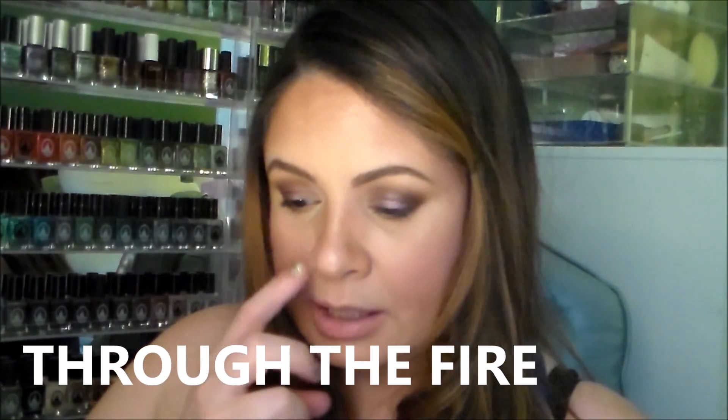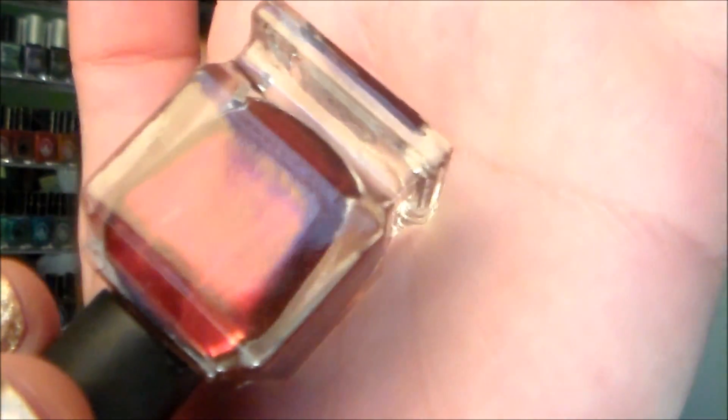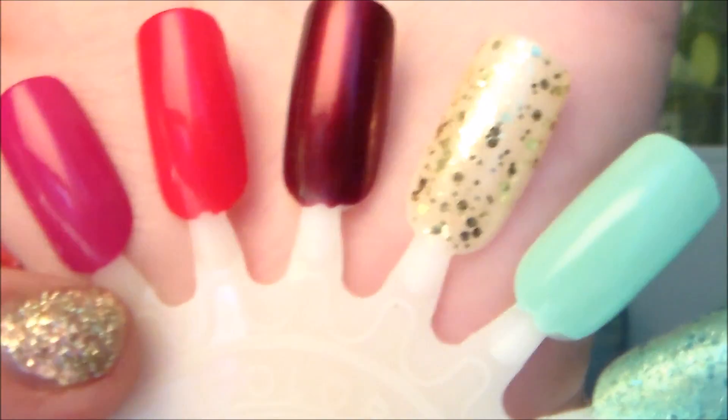The next one is called 'Through the Fire' — another really pretty one. It's similar to the wine color 'Good Girl Gone Bad' but leaning more red, with that same shimmery metallic effect. Here's what it looks like in the bottle — so gorgeous — and swatched it's very opaque and beautiful on the wheel. Stunning in person too, and really going to be nice in the winter.